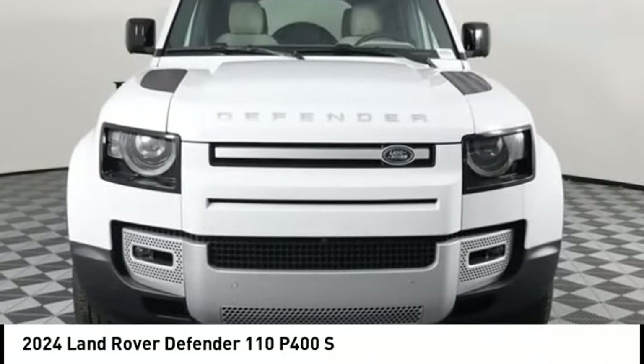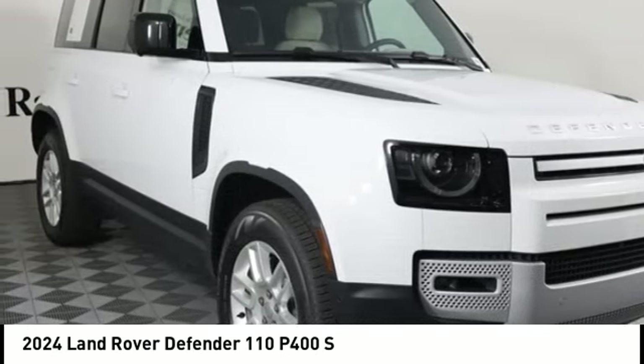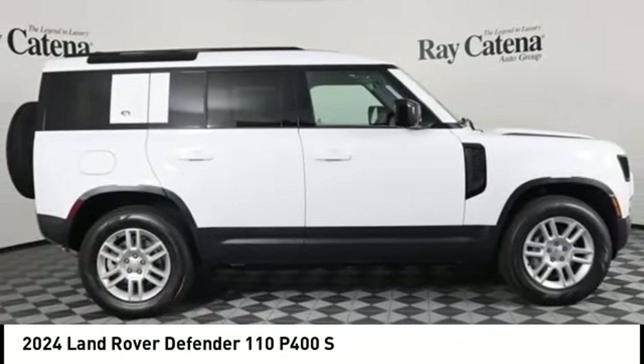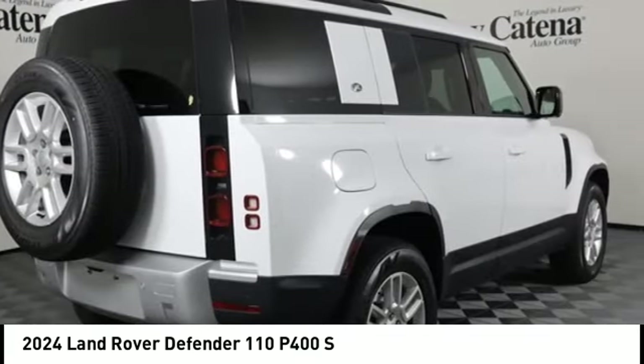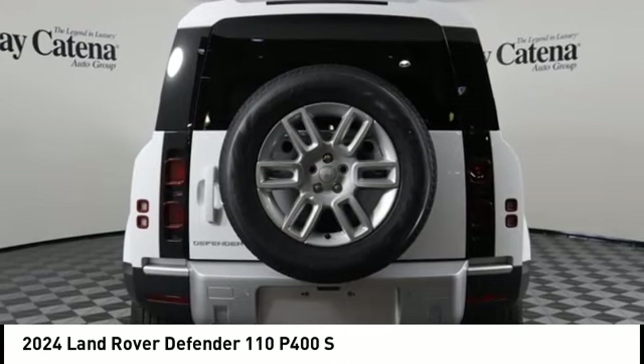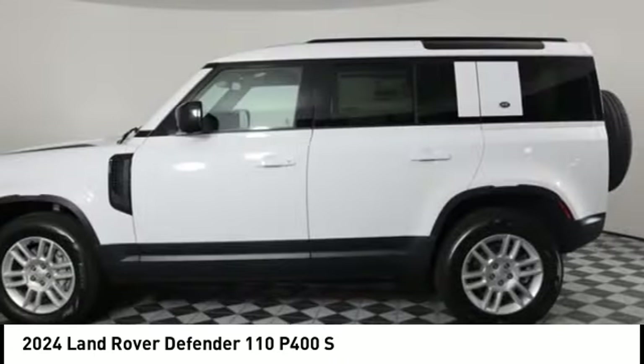Take a ride in the 2024 Defender. If you are looking for a serious all-around utility vehicle with reliability and style, then the Land Rover Defender 90 is for you. This is the iconoclastic exploration vehicle — the full-time four-wheel drive, off-road, British-made Defender 90.